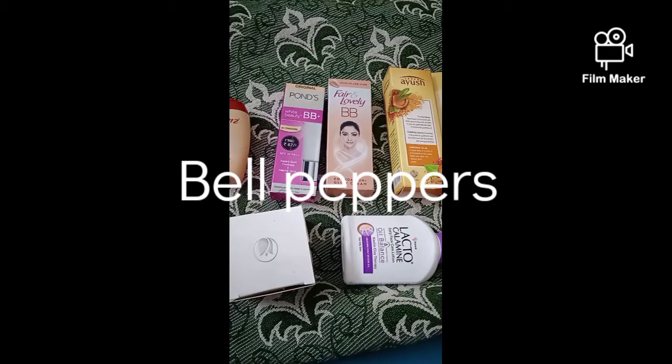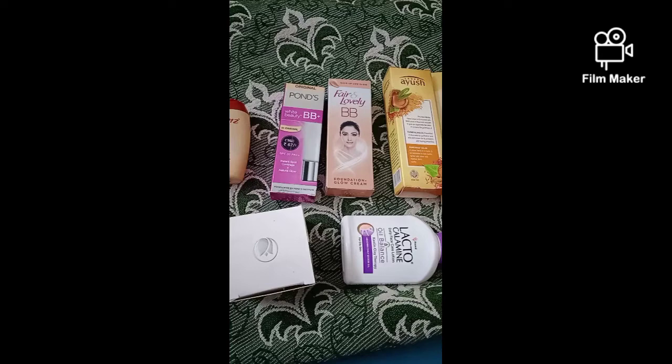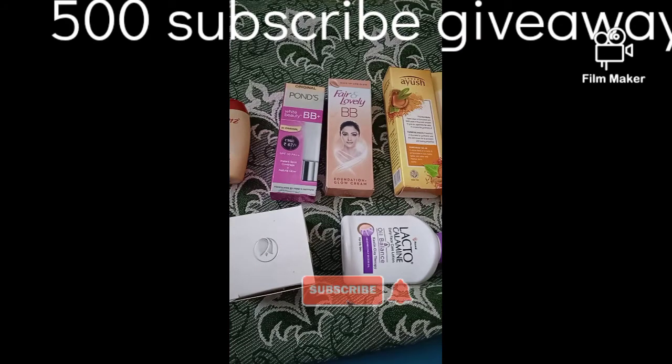Hi guys, welcome to my channel Bell Puppers. If you want to know my channel, subscribe. I post makeup related product reviews, shopping haul and DIY videos.